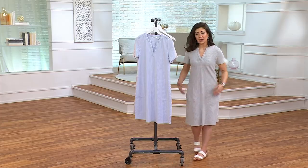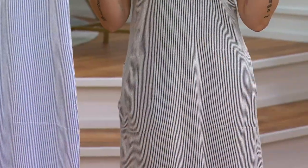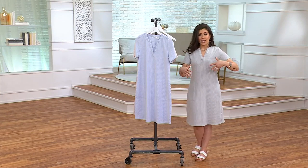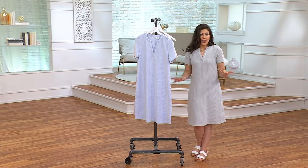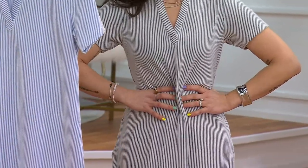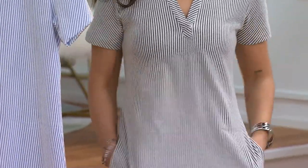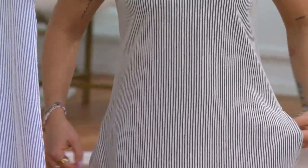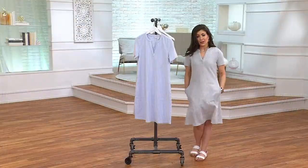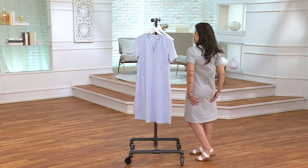This is just an easy dress — I threw it right over my body and I'm ready to go. I can do a belt; I'm a big belter, so I'd do a cute little belt here. You get two pockets that have no added bulk — you probably wouldn't even know they're there. As a mom, I live for my pockets. You can put your phone in here, all those essentials. And then just a nice clean back.